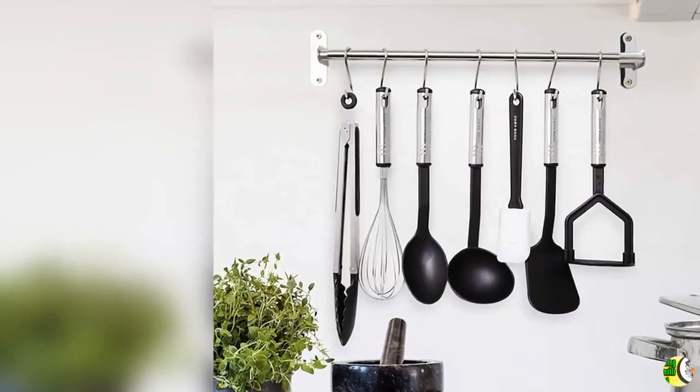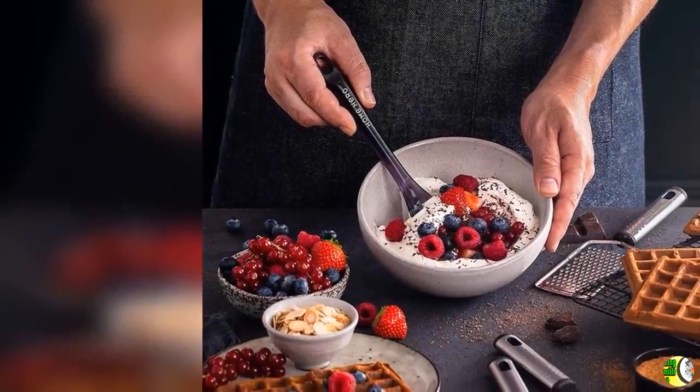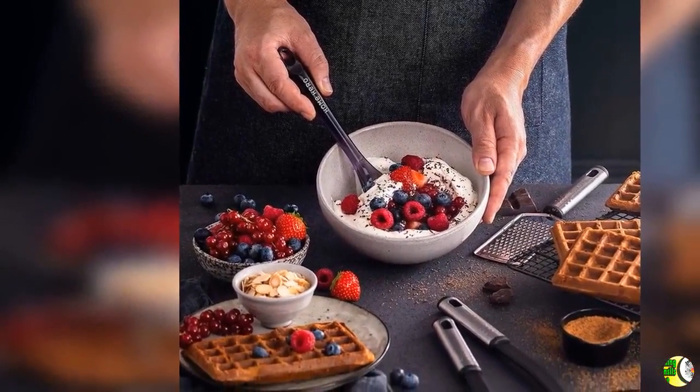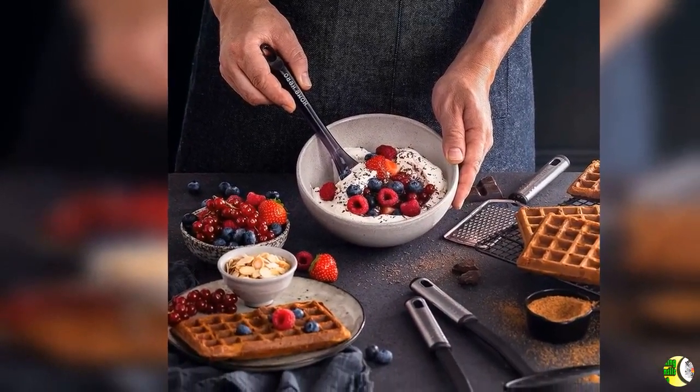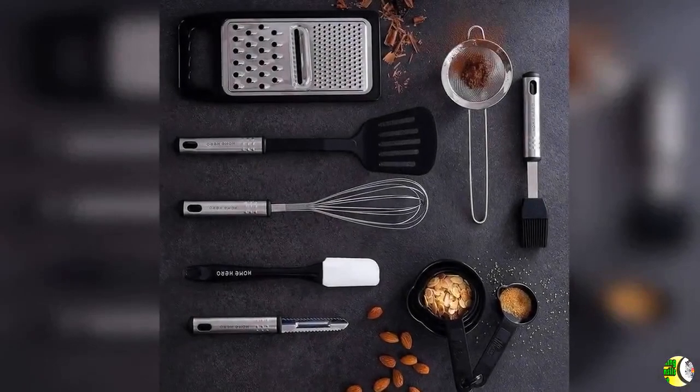Feature 6: Everything You Need in One Single Set. With our premium 44-piece high-quality utensil set, you have everything at hand you need for cooking, no matter what dish you are planning to make. It features the most extensive selection of cooking utensils currently on the market.